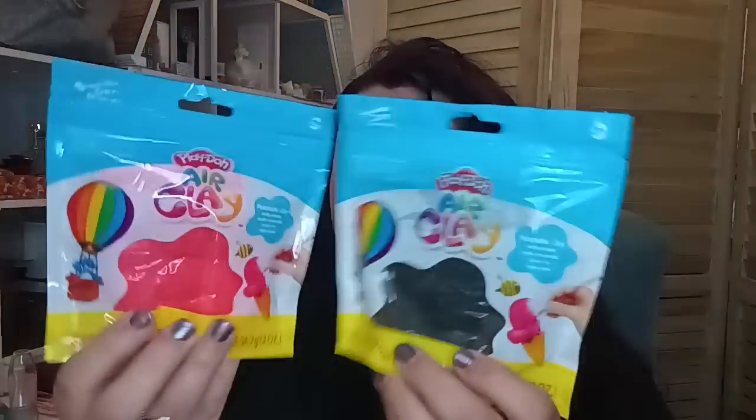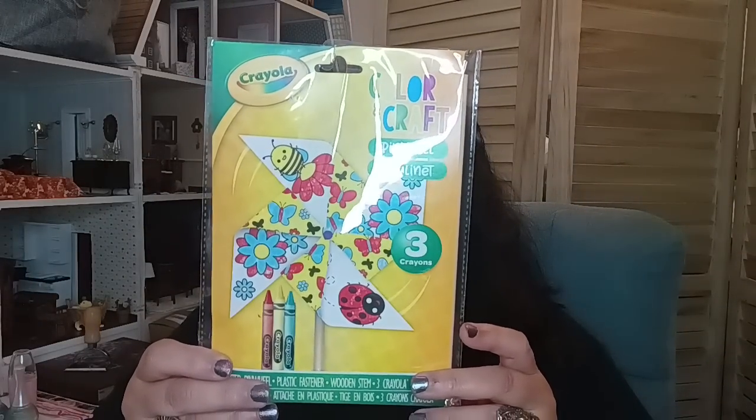I also found some more of the Crayola air clay — my kids absolutely love this. They brought some back so I had to pick up two more. Then they had this Crayola kit where you can make a pinwheel — there's only one stick so it's just one pinwheel. It includes three crayons, a printed pinwheel, a plastic fastener, and a wood stem. A very nice item, especially for summertime, birthdays, or trips to keep kids busy.